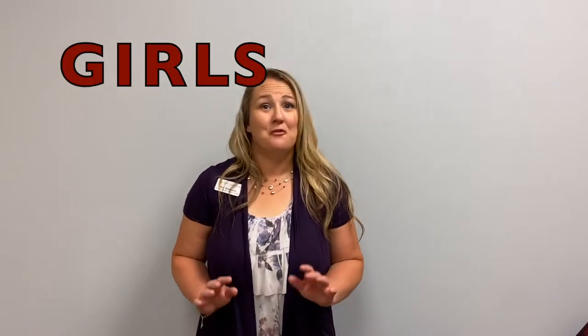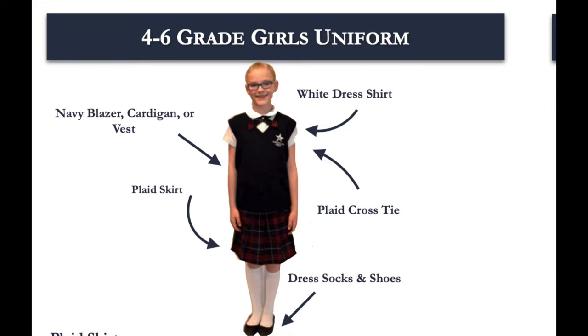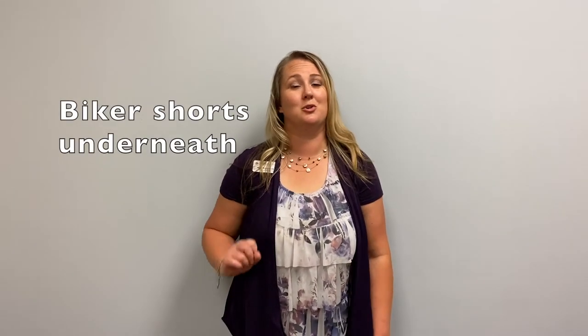Let's start with our girls. First, you won't be wearing jumpers anymore — you're moving on to our plaid skirts. There are several brands of allowable skirts. Skirts must come to the knee when standing or sitting. Here are some examples of allowed skirts. Some have shorts attached underneath. If your skirt does not have attached shorts, you should wear biker shorts underneath.